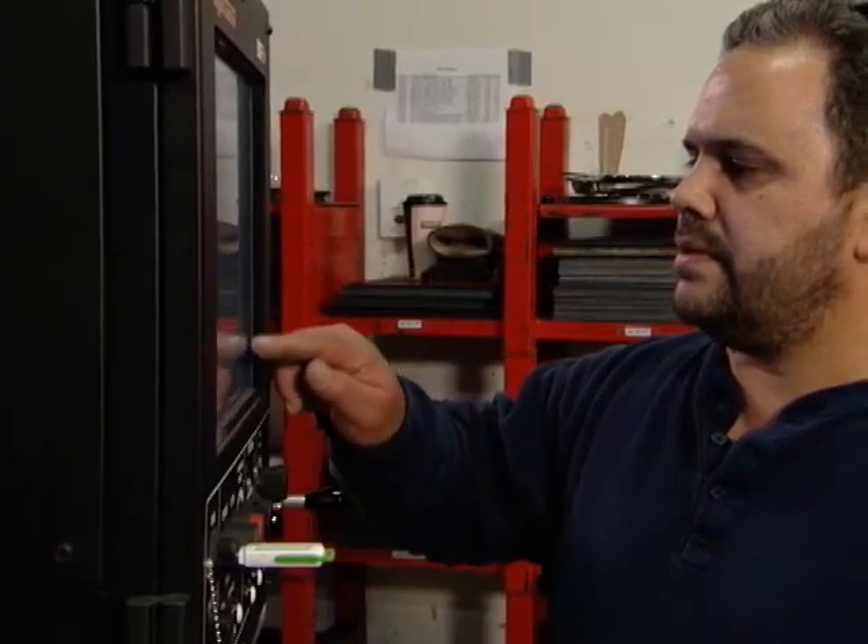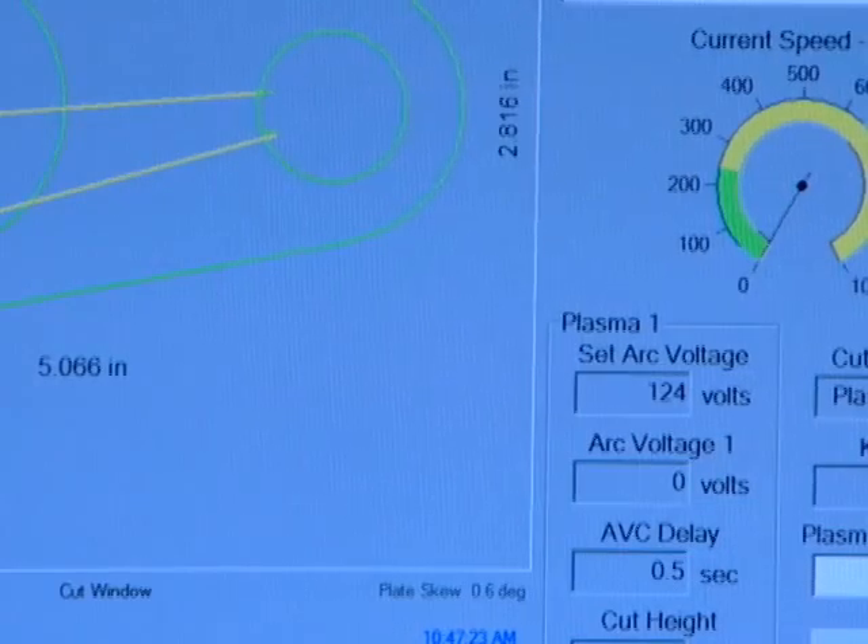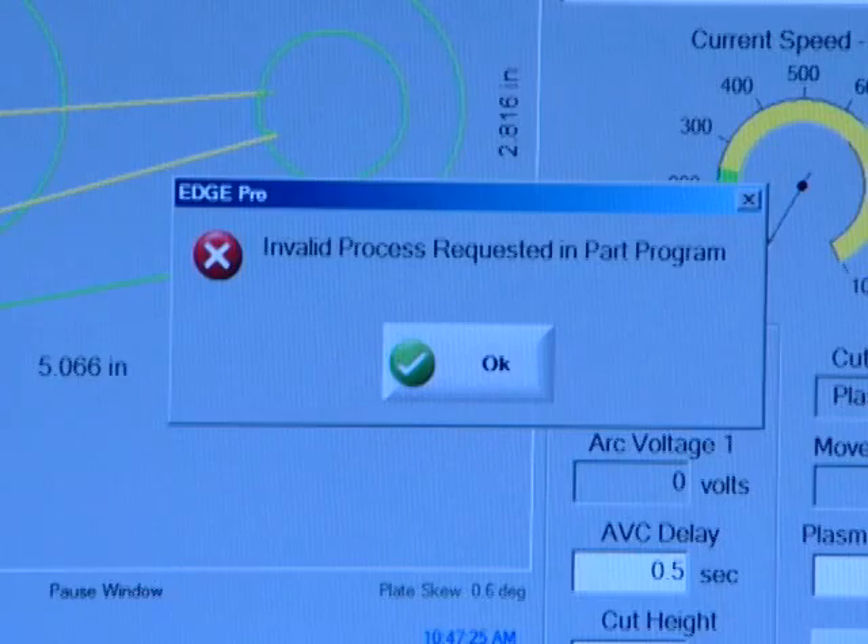Once connected, the technicians can conduct a number of diagnostics like drive tuning, CNC software version verification, HPR autogas diagnostics, and things like sensors and electronic files to help determine the problem.